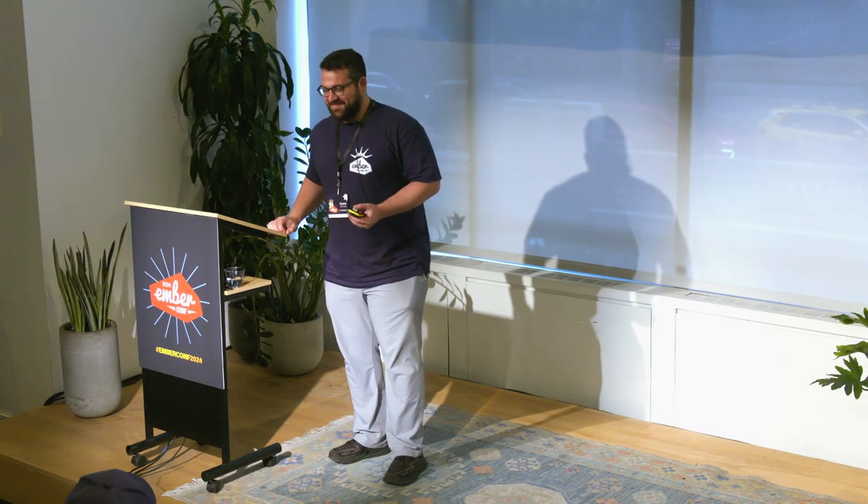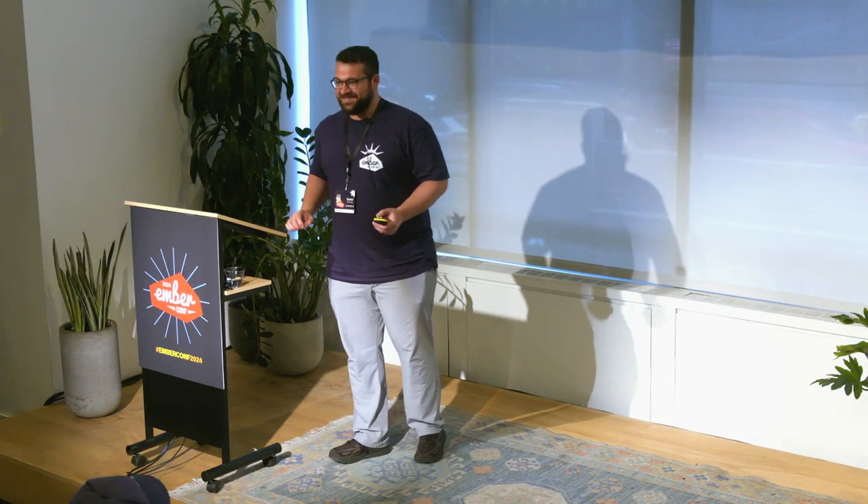Hi, thanks everyone. I'm very, very happy to be here. It's my first EmberConf and it's great to meet so many people who I've interacted with online before.